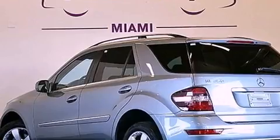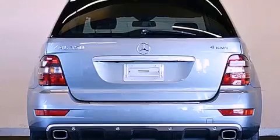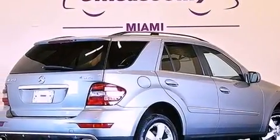Having just come off lease, this Mercedes-Benz is in like-new condition. Its top features include a double wishbone independent front suspension, skid plates, and traction control and stability control systems.